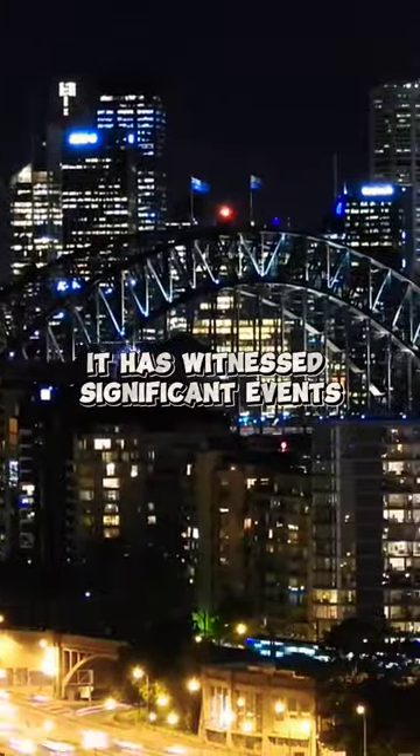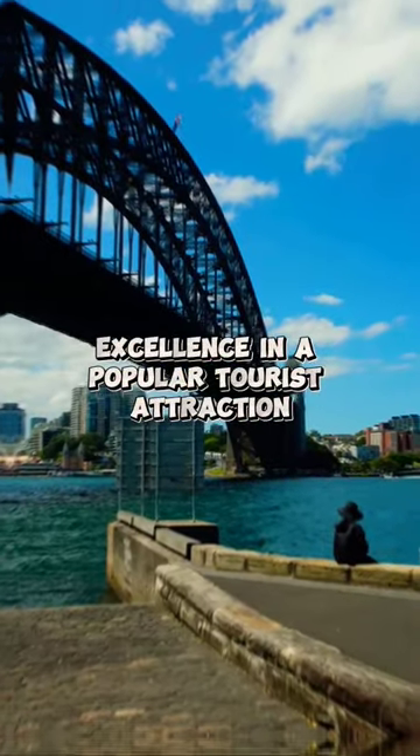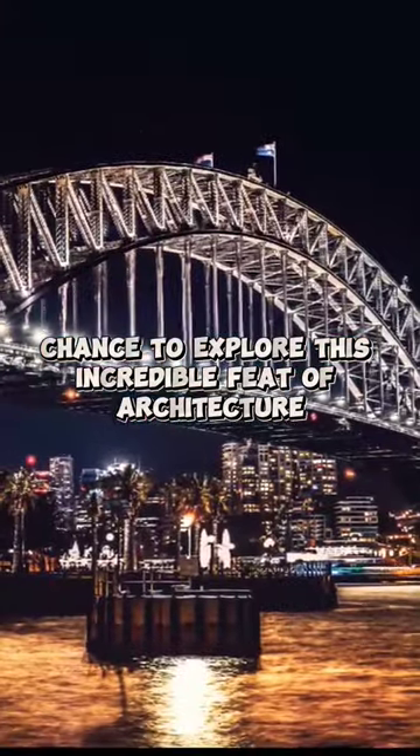Throughout history, it has witnessed significant events and remains a symbol of Australia's engineering excellence and a popular tourist attraction. So, if you visit Sydney, don't miss the chance to explore this incredible feat of architecture and experience its rich history.